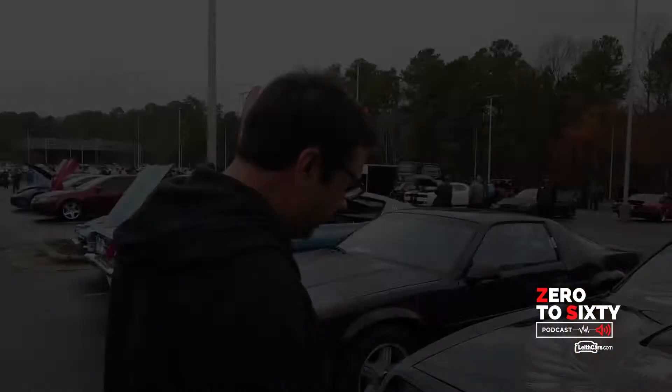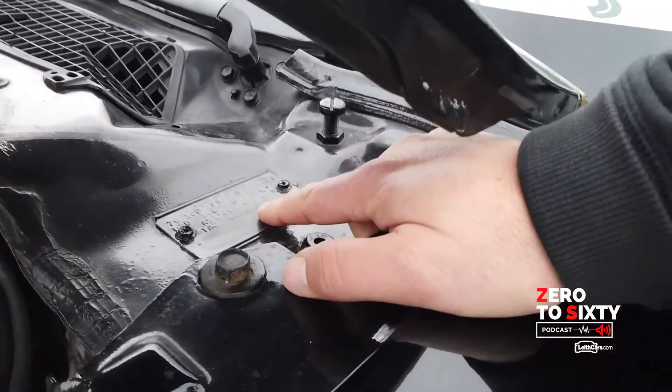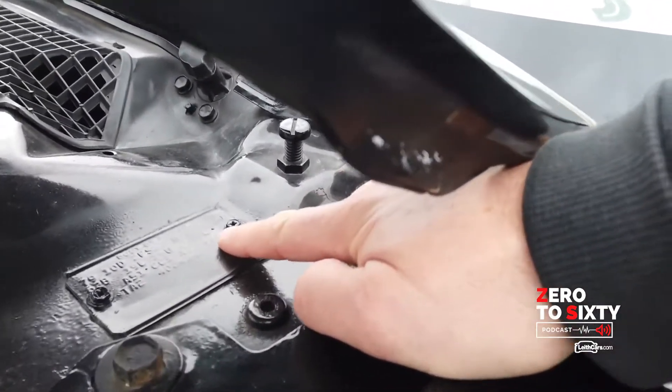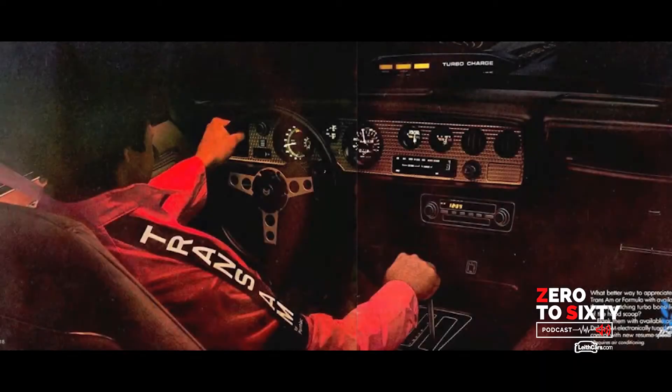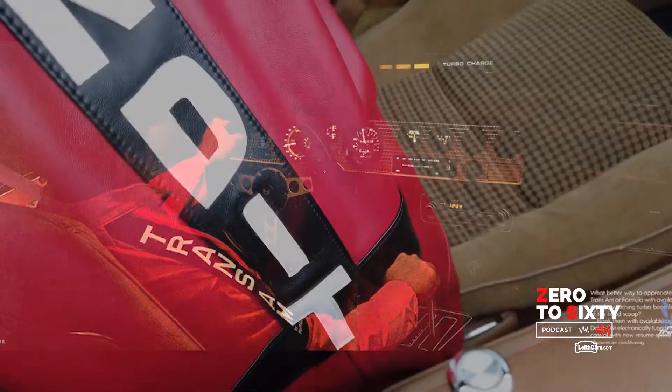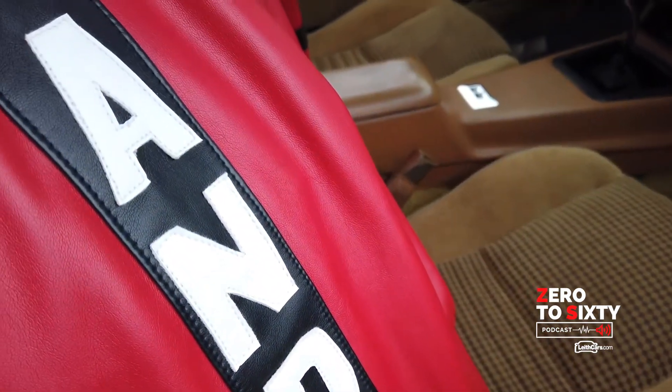Number one, on this car, this is the trim tag to denote this car. And right here, it says Y84. The Y84 is the designation for a special edition car. That tells you that it's a special edition car.